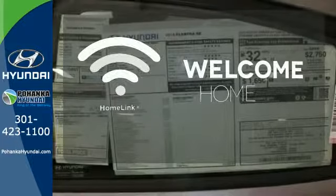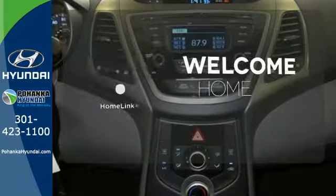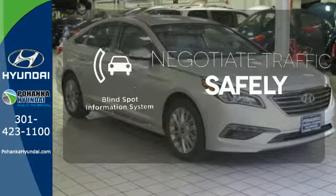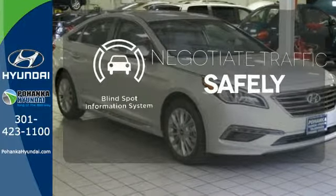Program garage door openers, gates, and lighting systems with Homelink. Safety comes from being aware of your surroundings, and for that, the blind spot indicator can't be beat.